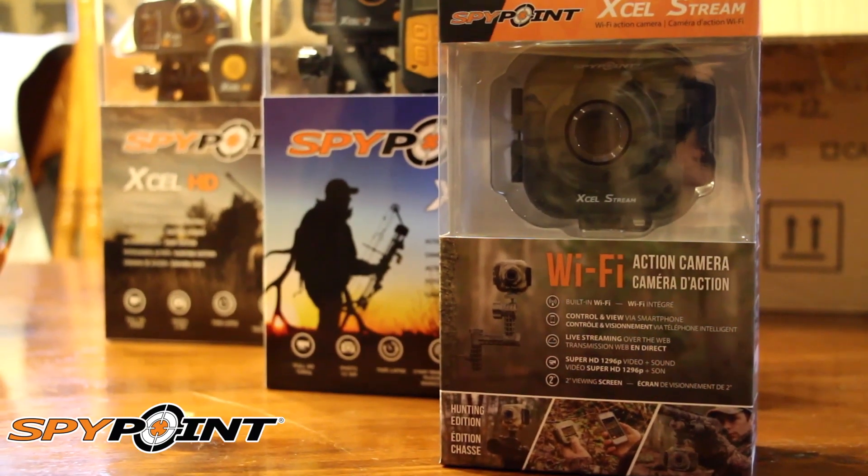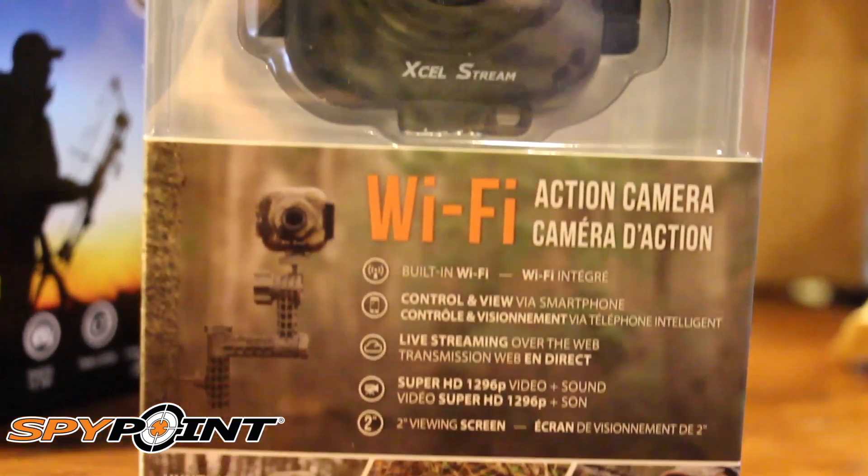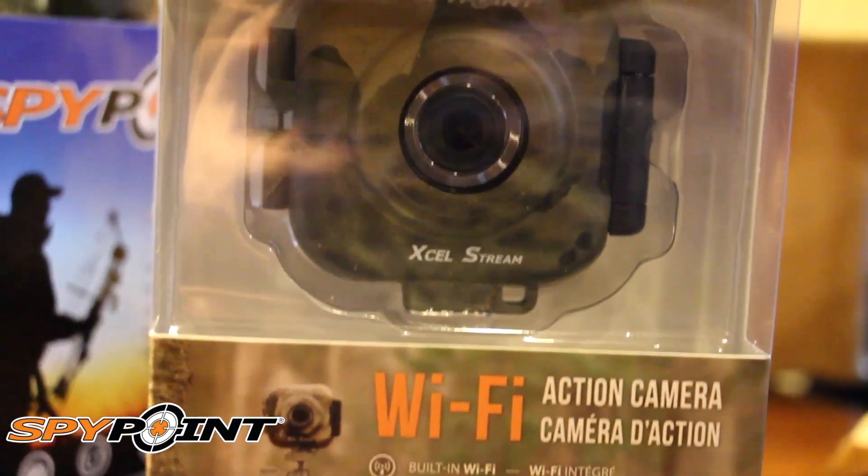I'm also extremely excited about the cameras we just got in today from SpyPoint. You guys got to check those out — we've got the HD2, we've got the HD, and one I'm really excited about is a brand new stream that we're going to bring you some crazy turkey hunting action with. Let's go ahead and check out this week's episode as I'm doing some prescribed burns and getting ready for some food plot management.